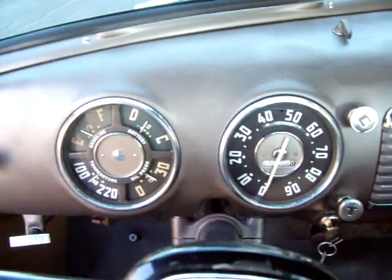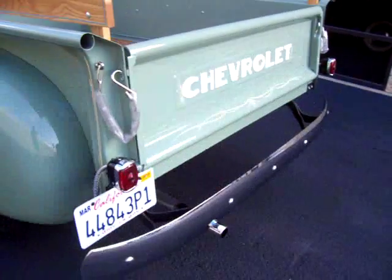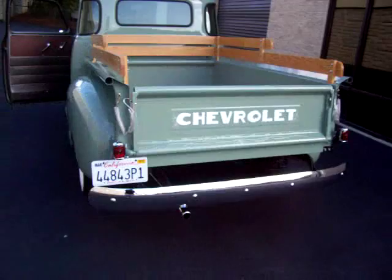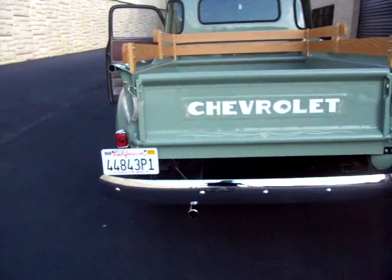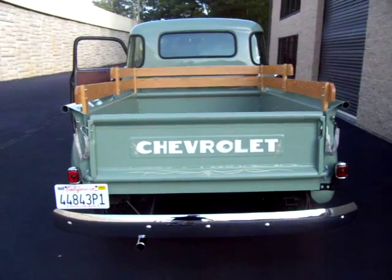Of course it's not a hot rod, so no Magnaflow or Flowmaster exhaust. This is just an awesome, really original truck. You're going to get all the thumbs up you can possibly imagine. Of course your single exhaust — doesn't smoke, it's running great.